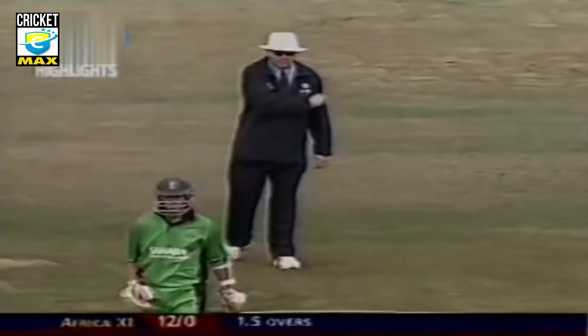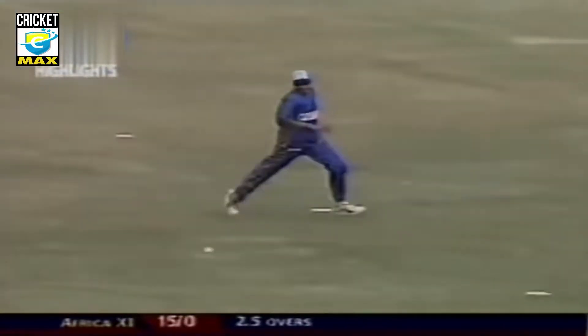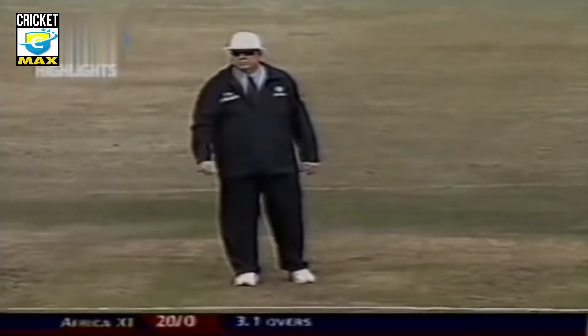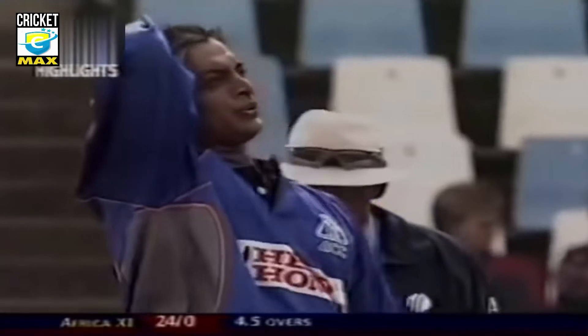Edge speeding down towards third man — the first boundary of the fixture, not a convincing one but a positive one. Another no-ball problem for Shoaib Akhtar at that end; down at the other end he's certainly troubling the batsman. It's just chipped again — Dippenaar shaping to pull and perilously close to square leg. Fortune again for the Africans; 16 for none after three. Shoaib concludes a superb maiden over nonetheless.